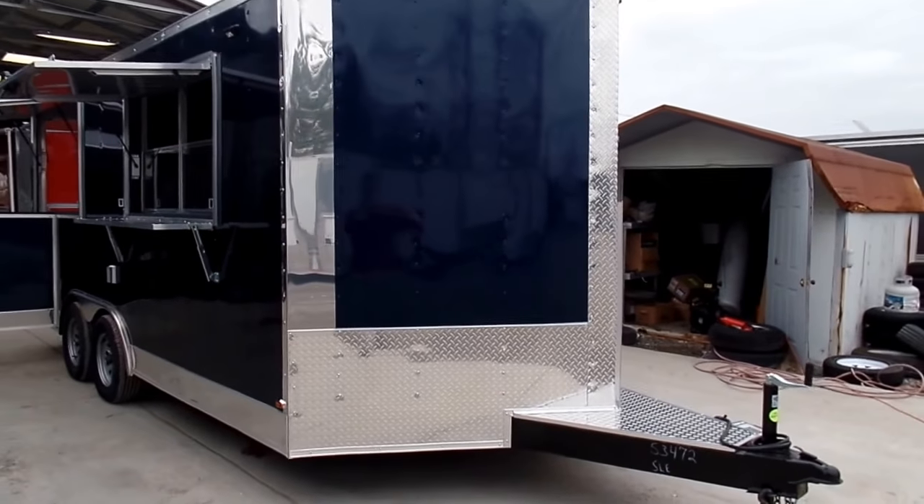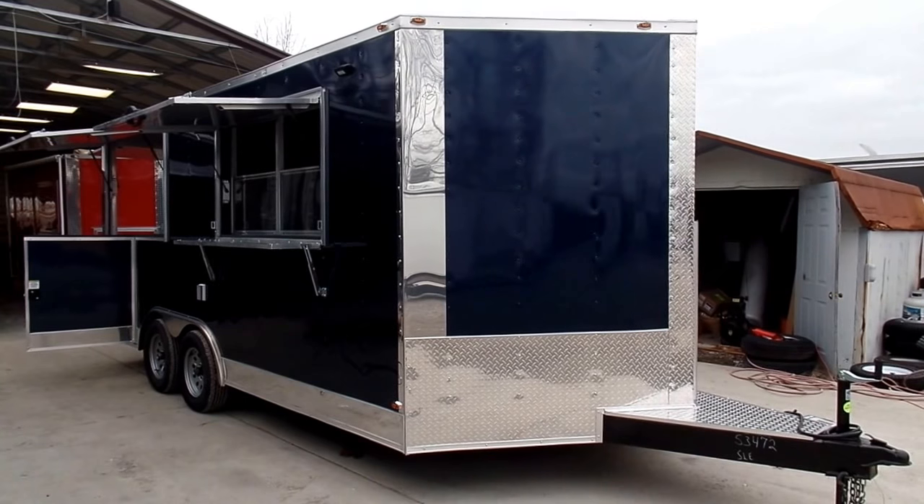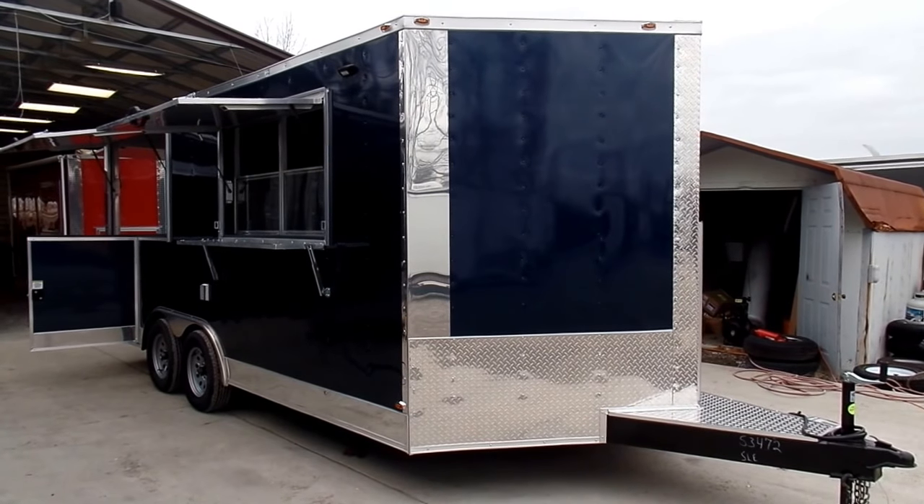Once again, this is an eight-and-a-half by 17-foot indigo blue concession trailer from SLE Equipment in Nashville, Tennessee.